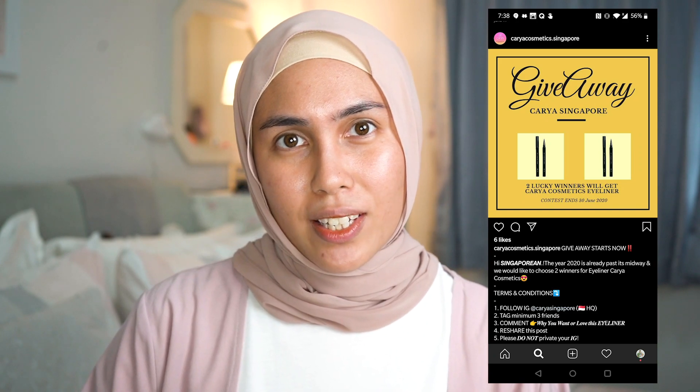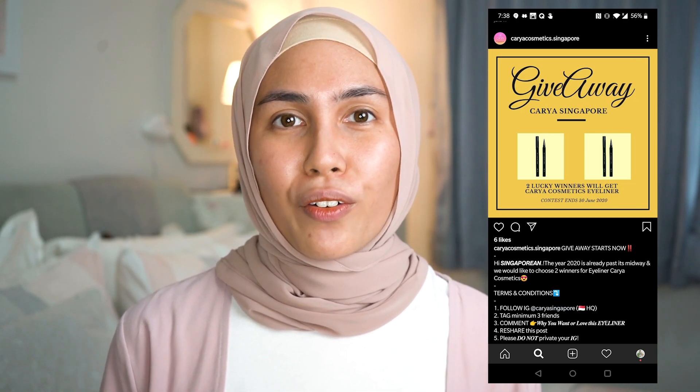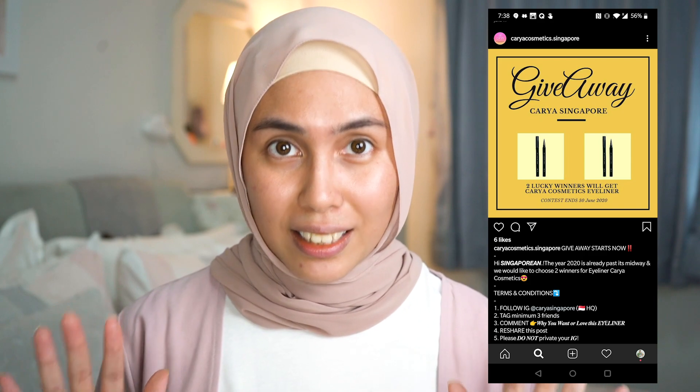Just to kick start the video on a high note, Karia Cosmetics Singapore is having a giveaway whereby they're gonna be giving away two of their eyeliners to two lucky winners, and I'm gonna show you guys how the eyeliner looks later. I've tried it already and I have my thoughts on it — long story short, you should participate in the giveaway because the eyeliner is really really good.